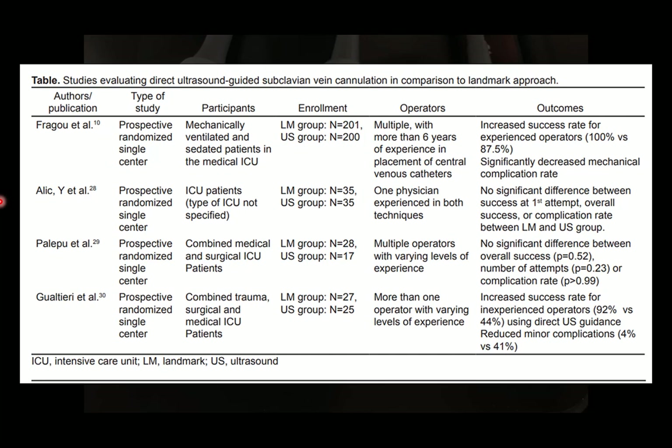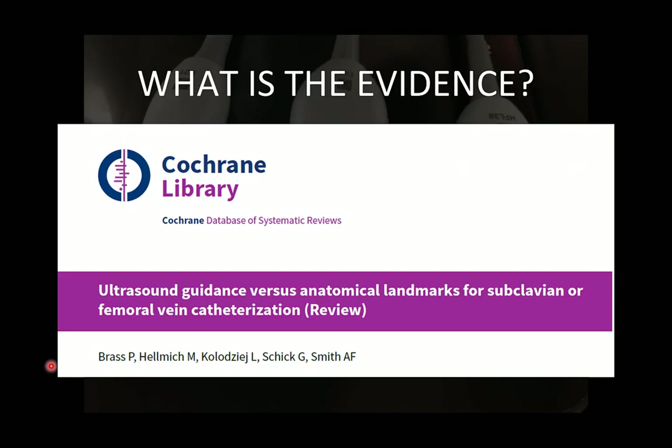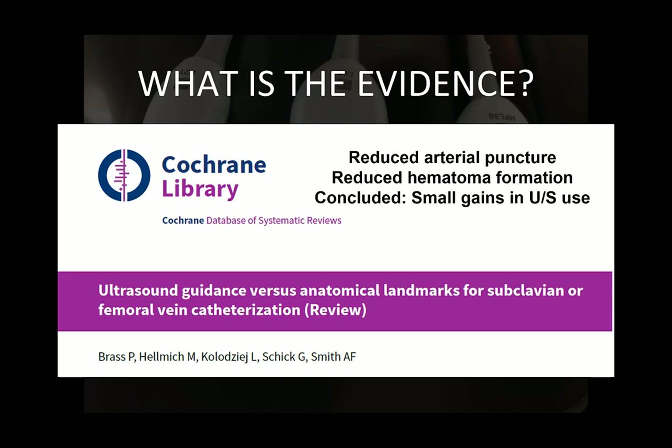The next paper found increased success rates for inexperienced operators and a reduction in minor complications. A 2015 Cochrane review comparing subclavian vein cannulation to femoral vein cannulation, with or without ultrasound, identified 13 studies with a total pooled participant number of 2,341. Ultrasound guidance was used in nine of these studies specific to the subclavian vein, finding reduced arterial puncture and reduced hematoma formation, concluding somewhat small gains for the use of ultrasound.